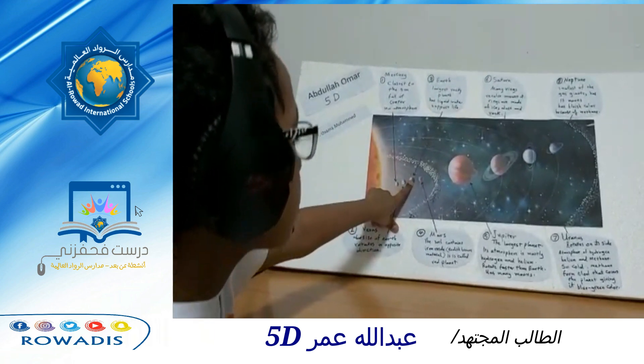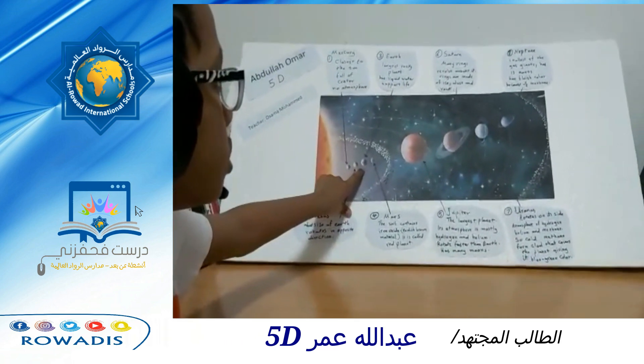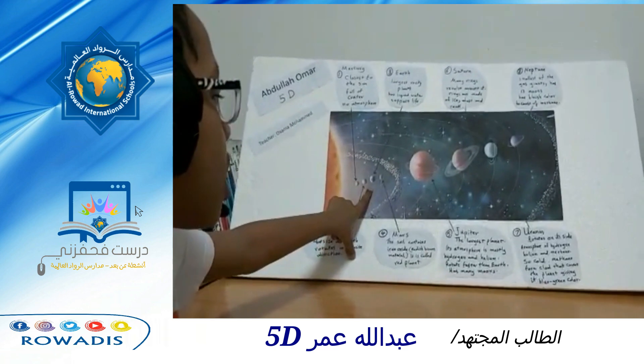Earth. It is the third planet closest to the sun. It is the largest rocky planet. It is the only planet that has liquid water and supports life.